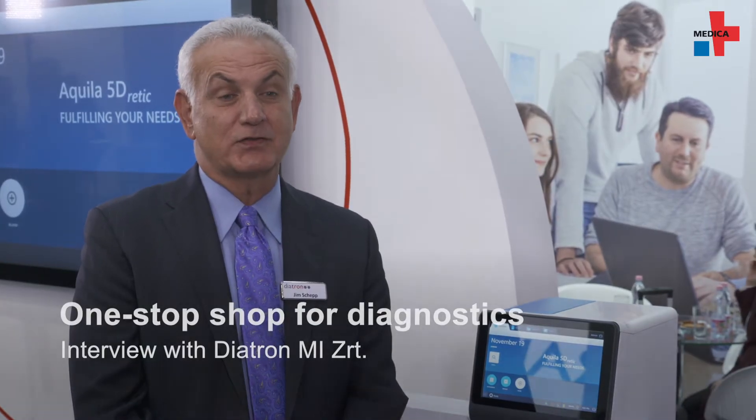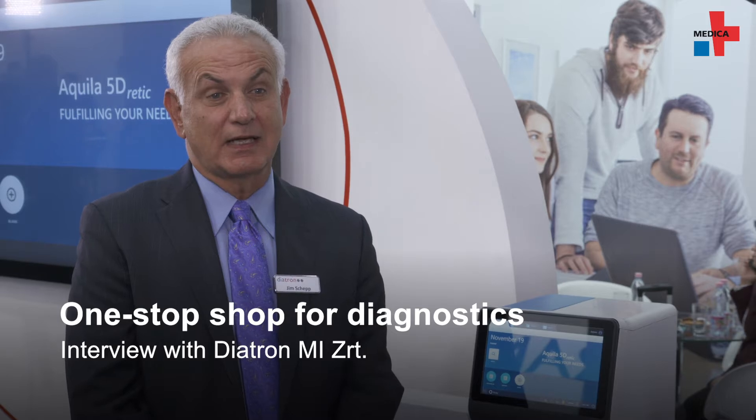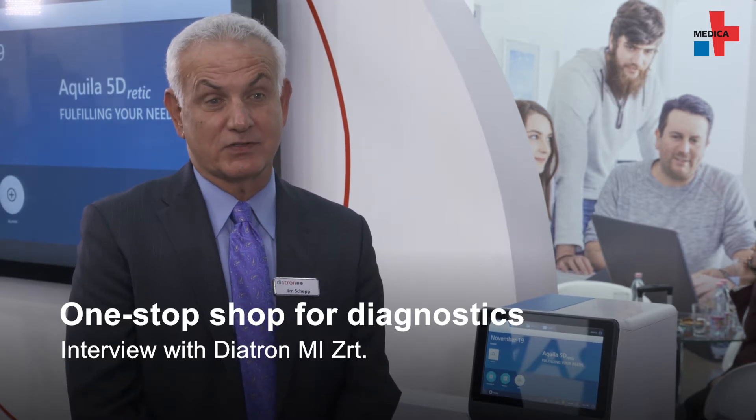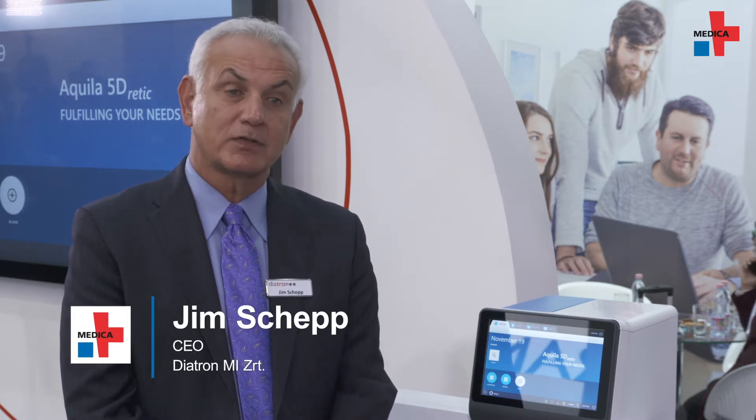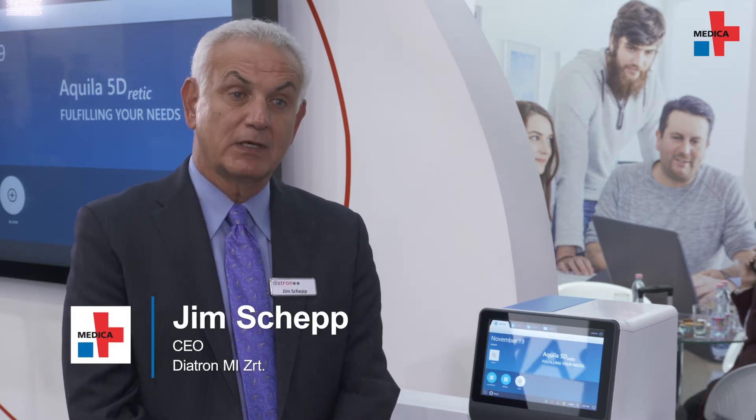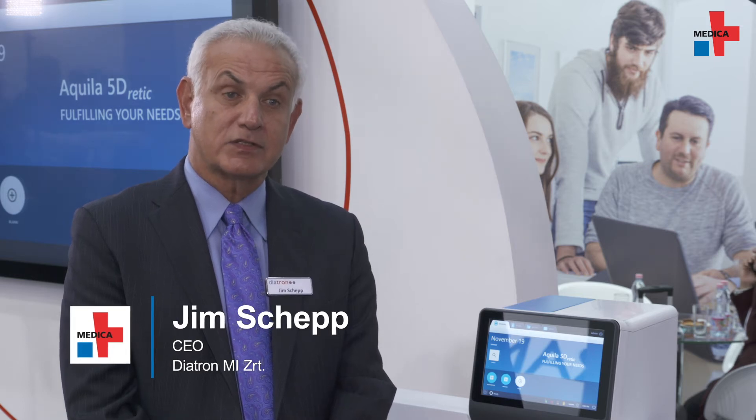Diatron is a leading manufacturer of hematology instruments and clinical chemistry systems on a worldwide basis. We're celebrating our 30th anniversary this year and we're very happy to be here at Medica. We're also now part of the Stratec Biomedical Group. Stratec is a leader in design and development of large analyzers for the IVD world and manufactures systems for many of the top IVD companies in the world.